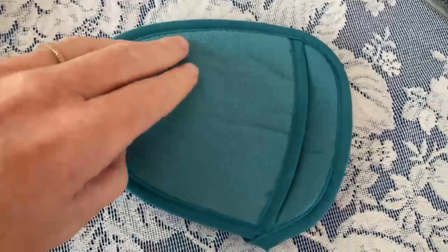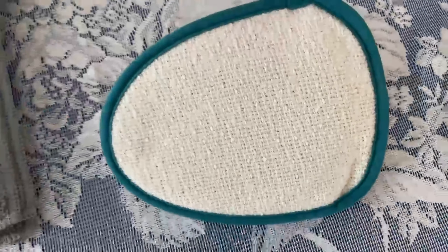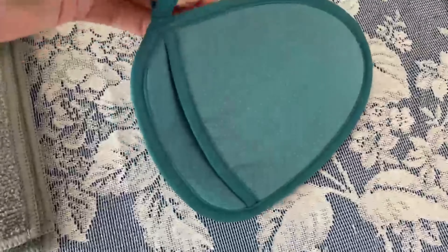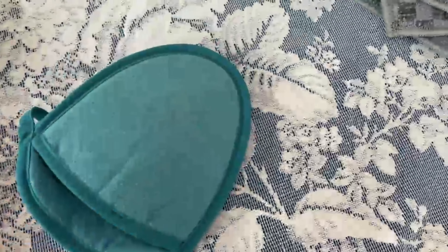This is the exfoliating facial mitt. It's got a scrubby side and a makeup remover side. Put it on your hand, get it wet, and exfoliate all the skin on your face. You can also use it on your elbows, heels, or anywhere on your body that needs some extra exfoliation. This is a great stocking stuffer, especially for any young women in your life that want to start taking care of their skin. It's fabulous for personal care.